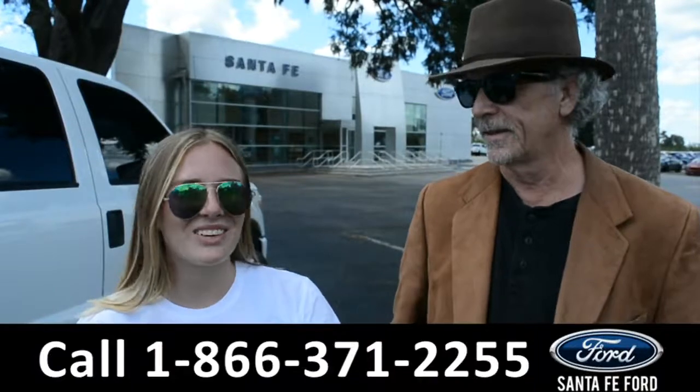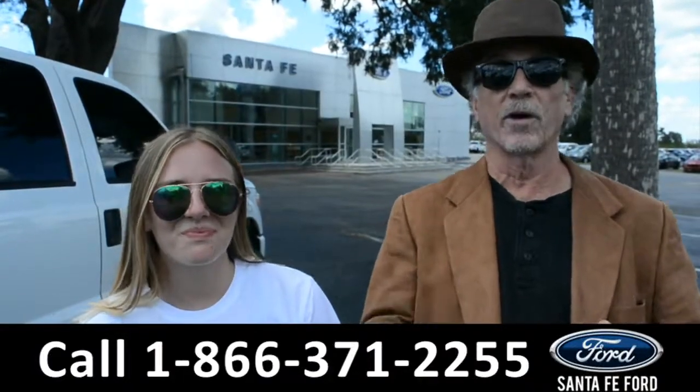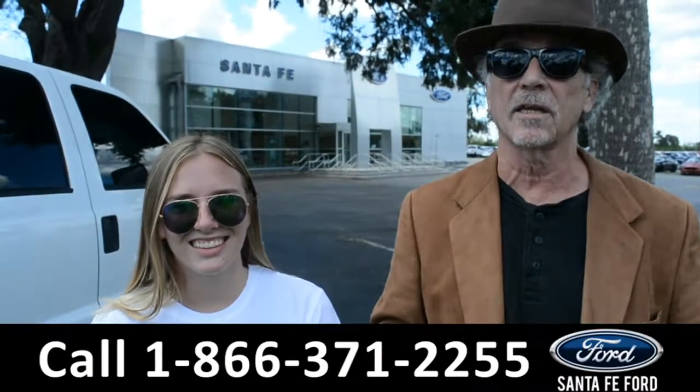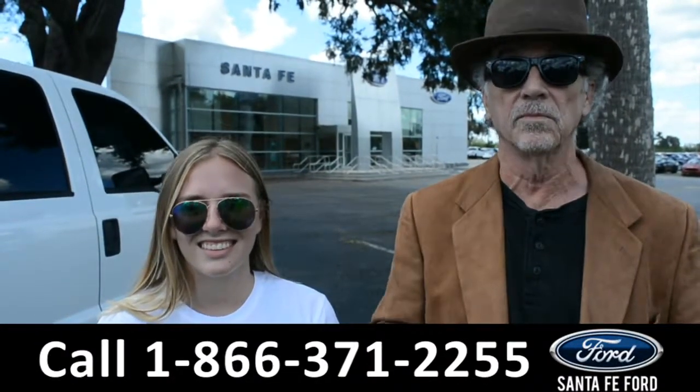Hey, this is Randy and this is Kelsey at SantaFeFord.com, where Ford makes it, we've got it. Kelsey is going to take a closer look at one of our new Fords. Stay tuned.